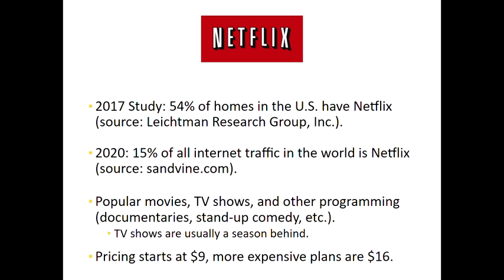The pricing on Netflix starts at nine dollars for the very basic plan and the most expensive plan is sixteen dollars. That expensive plan contains four streams at once, so four different people in your home could be watching four different things at the same time.